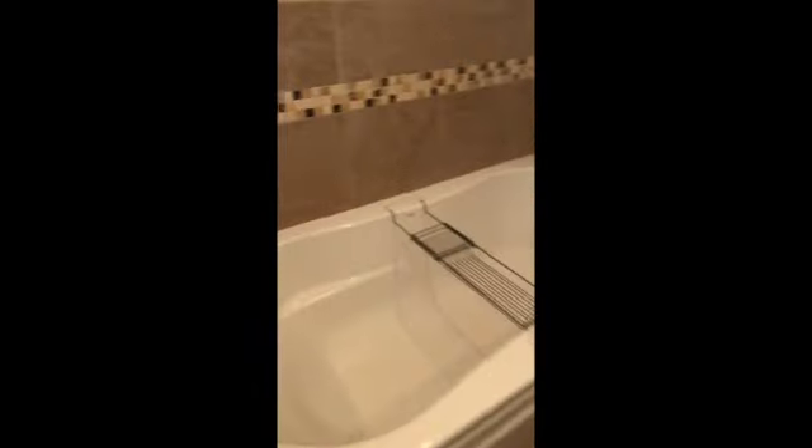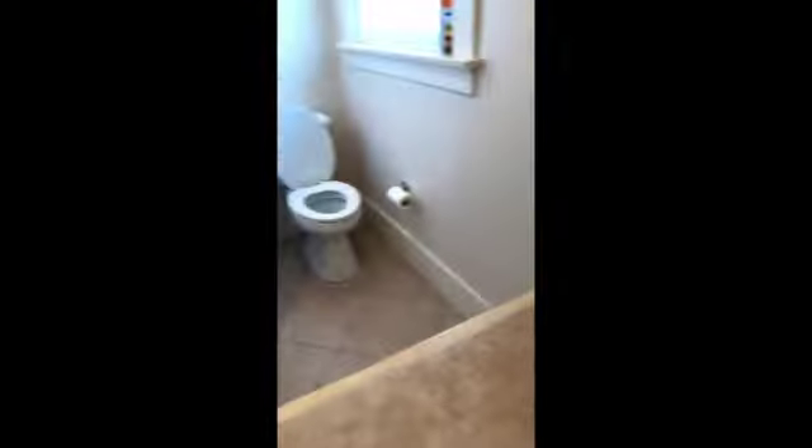This bathroom has a built-in tub and a stand-up shower — a large stand-up shower.